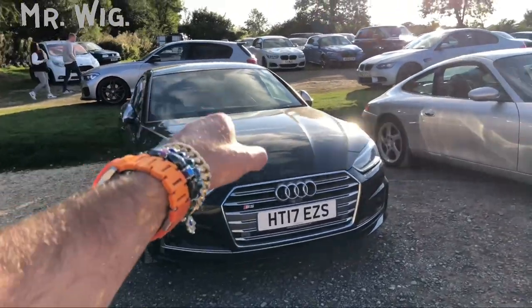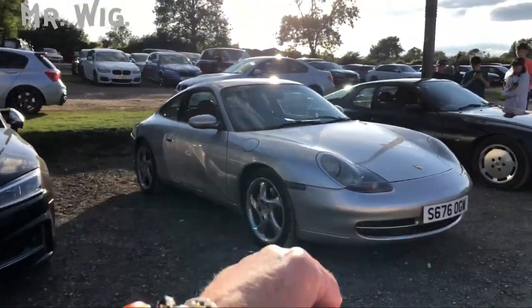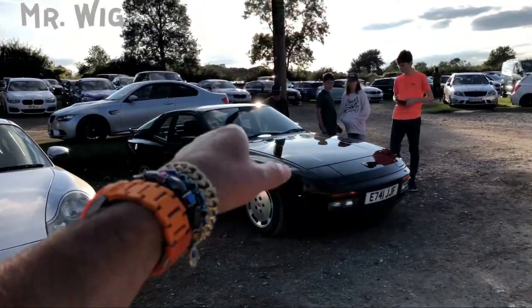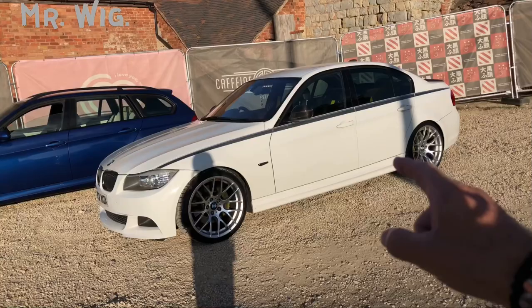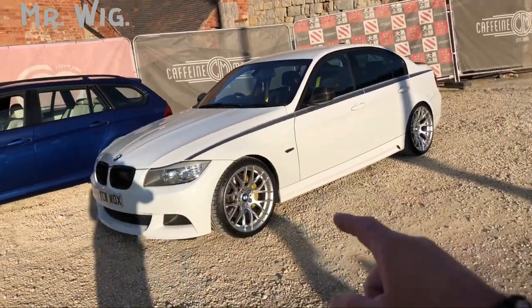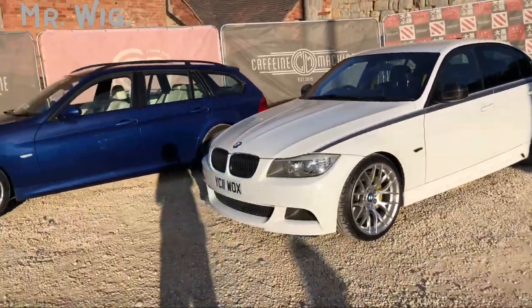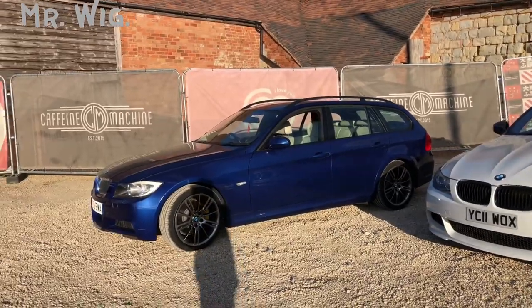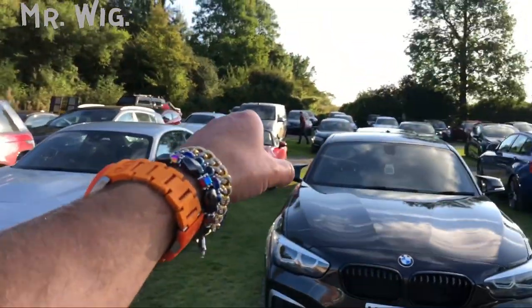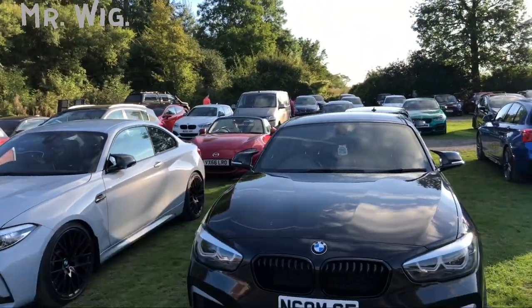Got an Audi RS5, a Porsche 996, and a Porsche 4.4 — what a cool car, you can buy the 4.4 Turbo. This BMW 3.0 with MV wheels — very expensive, actually more expensive than BBS. What a cool car, the 3.0 CSL. So you've got a BMW M2 and the Mazda MX-5 Mark III.